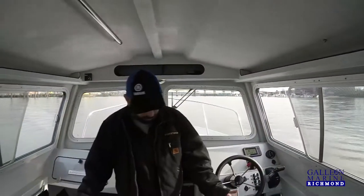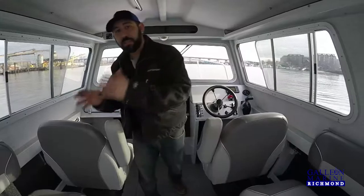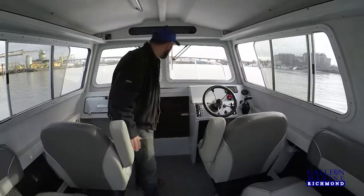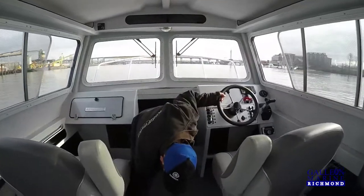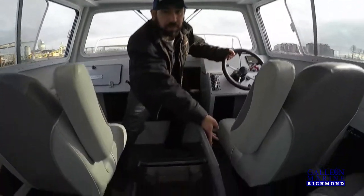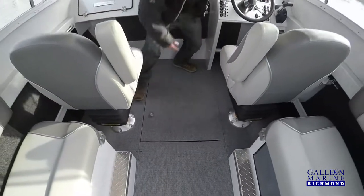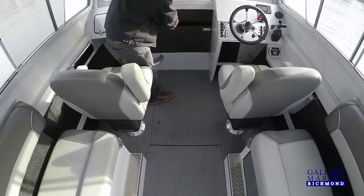The cabin's quite spacious. You've got two good captain's chairs with suspension bolsters, two more benches in the back, a porta potty hidden behind one, a diesel tank for the heater hidden behind the other, plus plenty of storage on either side. Lots of storage on the floor — you can fit downriggers, life jackets, all the quick and easy access stuff, and then plenty of access under the bow.